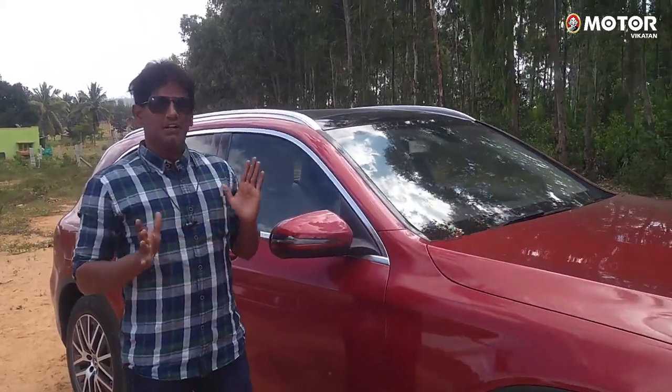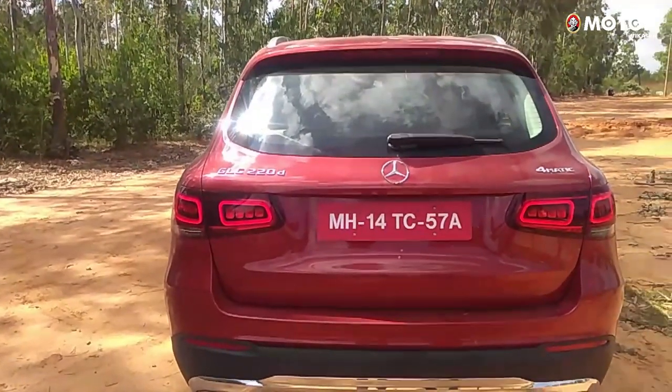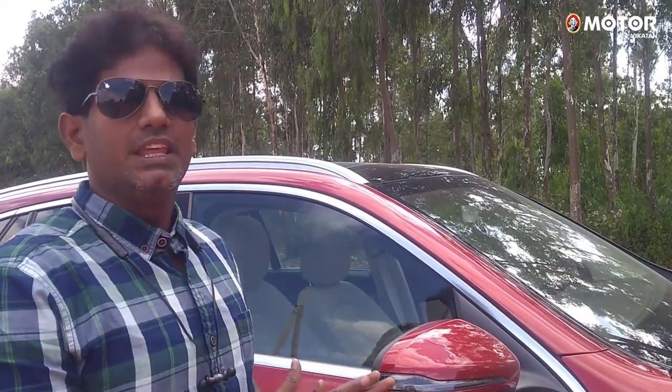Hello friends, welcome to Motorhugan. Now we are in Nandi Hills, we are in Bangalore. We are in the Benz GLC for a test drive. We are looking at the facelift, which was unveiled at the Geneva Motor Show as the global launch. Now we are in India.